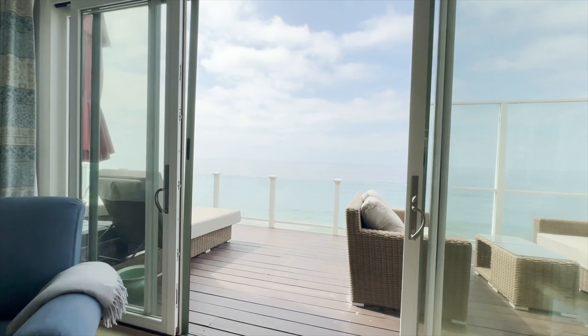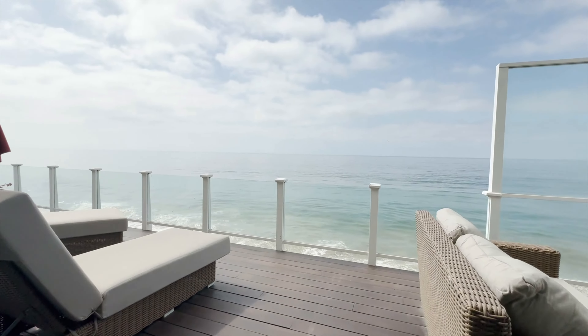Malibu Cove Colony is located between Larigo Point and Escondido Beach, offering great choices of sandy beaches, surf break, stand-up paddling, and you can walk all the way to Paradise Cove Cafe.